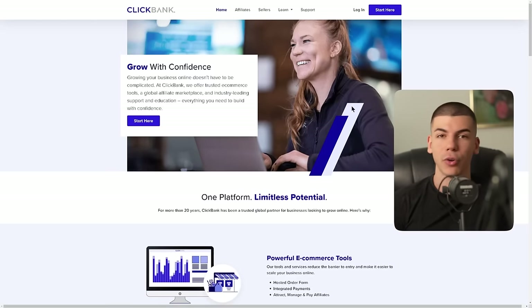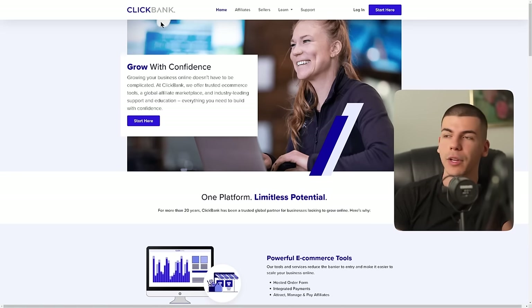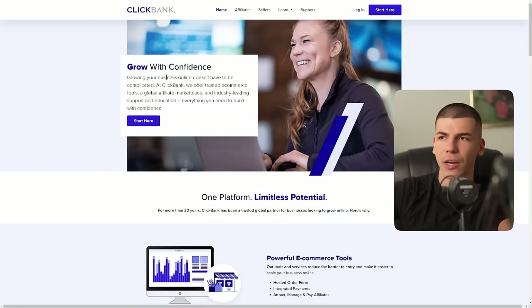The next platform you can use is called Clickbank. This is another platform where you can find a lot of affiliate offers — both physical and digital products in all sorts of different niches. Unlike Warrior Plus, which is mostly internet marketing, Clickbank has many different categories including health and fitness. You even have offers in different languages, so if you want to promote something for a Spanish-speaking or French-speaking audience, you have that option as well. Just note that Clickbank is not worldwide available, so check if it works in your area.